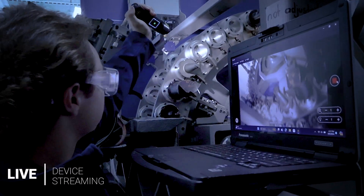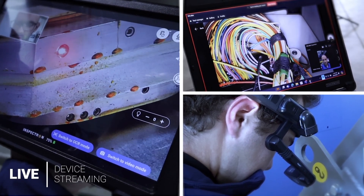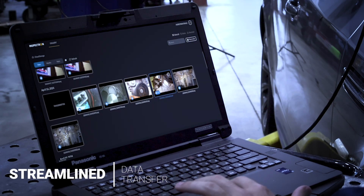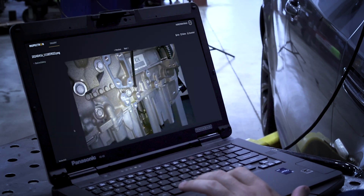Wirelessly paired with its companion app, Ycollab, users can view a live feed from the Ytorch on a handheld tablet, laptop, or wearable device. Users can then clearly document any component issues, which will be automatically uploaded to the cloud or stored locally.